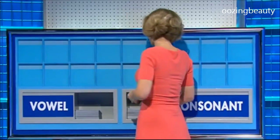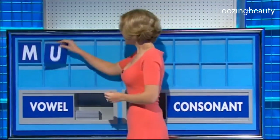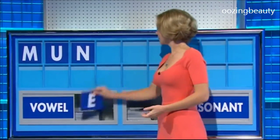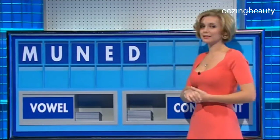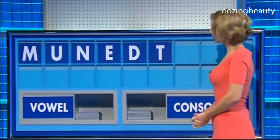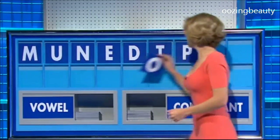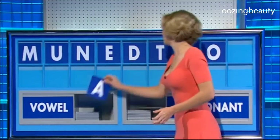Of course, thank you. Start with M, and a vowel: U, and a consonant: N, and a vowel: E, and a consonant: D, and another: T, and another: P, and a vowel: O, and another vowel, and lastly: A.